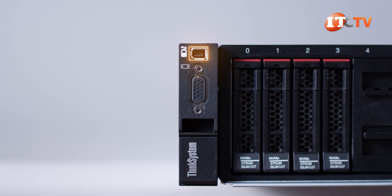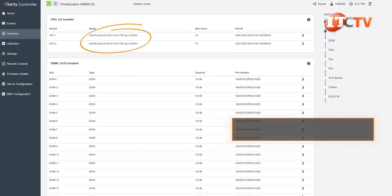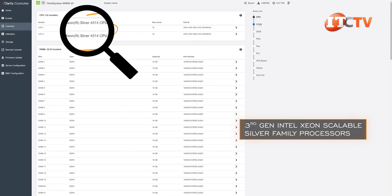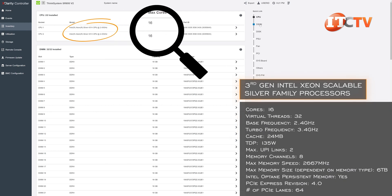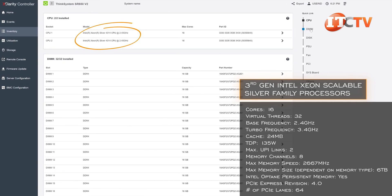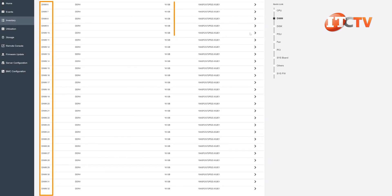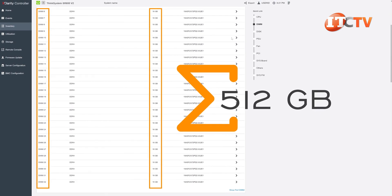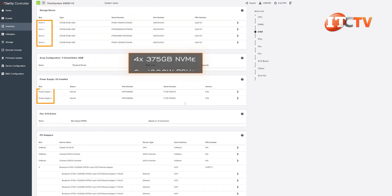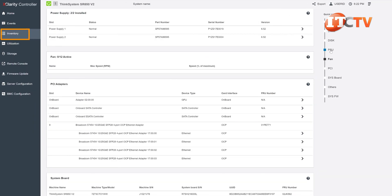Just below that, an optional VGA port. The system came with dual third-generation Intel Xeon Scalable Silver Family processors — specifically Silver 4314 processors — with 16 physical cores and 32 virtual threads, a base frequency of 2.4 GHz, and a maximum turbo frequency of 3.4 GHz. It also had all memory module slots filled with 16GB modules for 512GB of memory, four 375GB NVMe drives in front, and two 1800W PSUs.